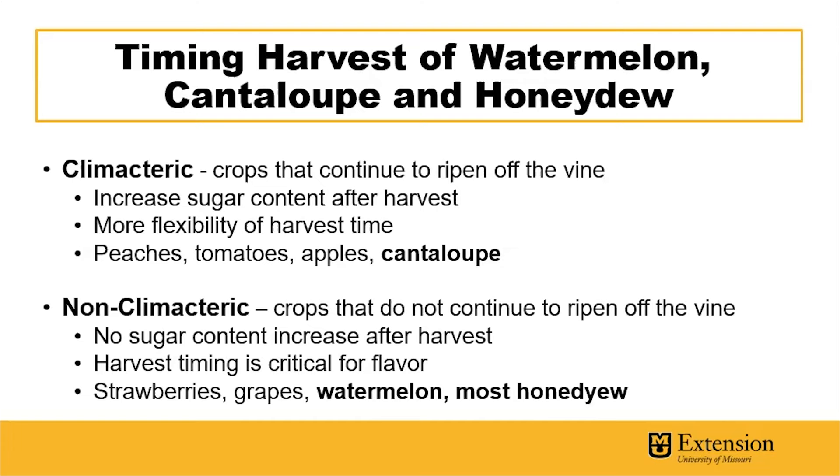Non-climacteric crops, however, are those that will not ripen off of the vine and there will be no increase in sugar content after harvest. This makes harvest timing of these crops critical for optimal flavor and texture. Strawberries, grapes, watermelon, and most honeydew melons fall in this category.